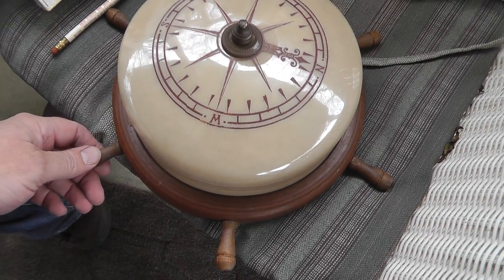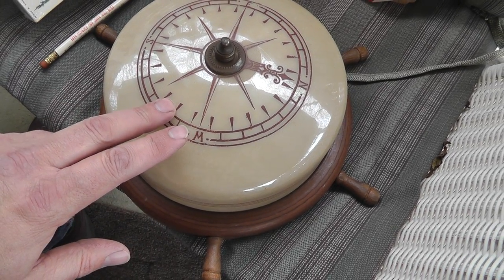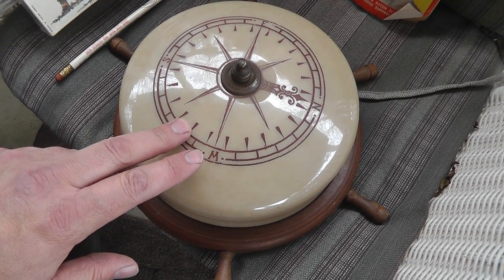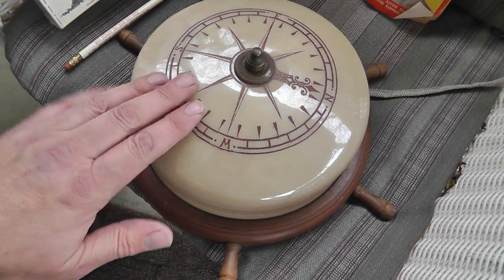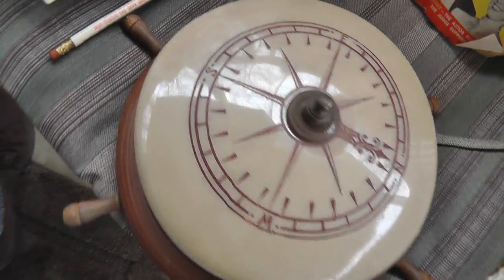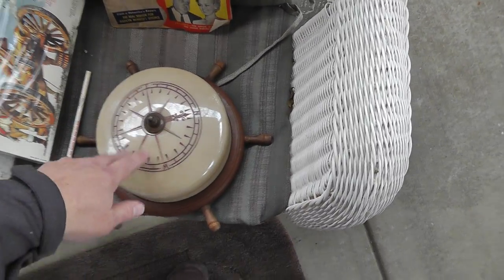The ceiling light — I had one of these a while ago, almost exactly like this, and sold it. I forget what I got but I think around $75 for it. Cool light. Paid $15 for that.